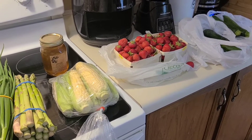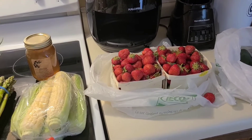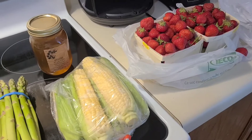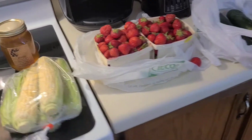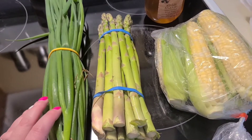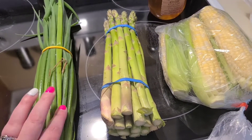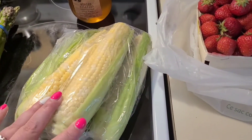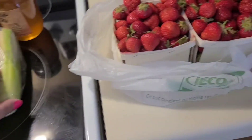Hi guys, we just got back from the Big Potato and Sobeys picking up some grocery items for the week and just some extra stuff to add to the pantry or freezer. We got some fresh locally grown green onion, some locally grown asparagus, and some peaches and cream corn.